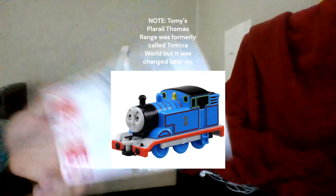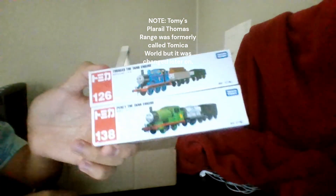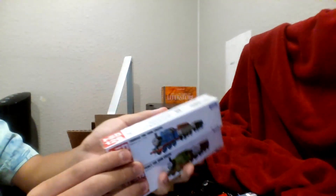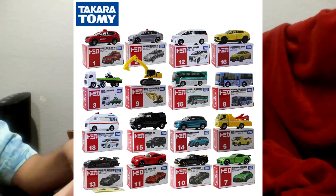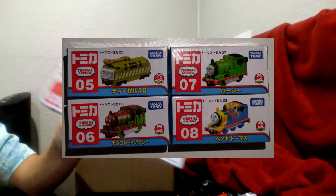It's not Tomica World — it's just Tomica. It had the same name a few years ago, which is pretty confusing. For those who don't know, Tomica is a range of die-cast toy cars, and somewhere around 2004, 2005, or 2006 they made Thomas toys.